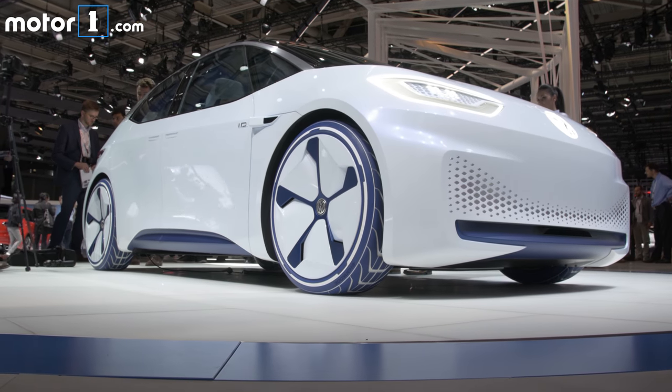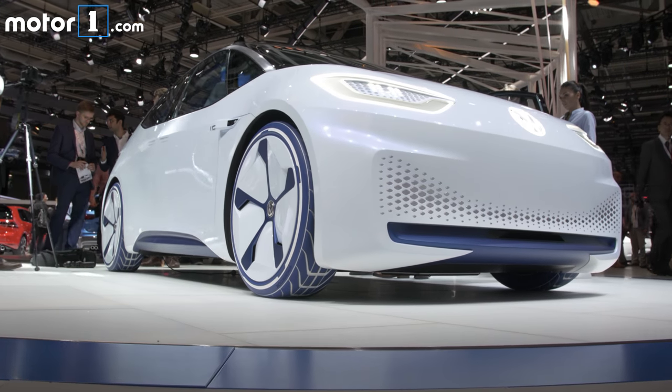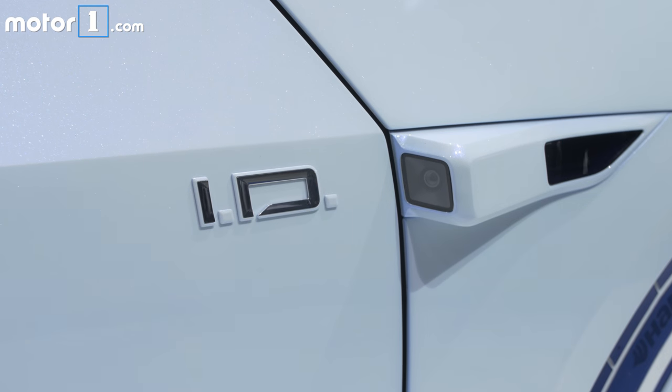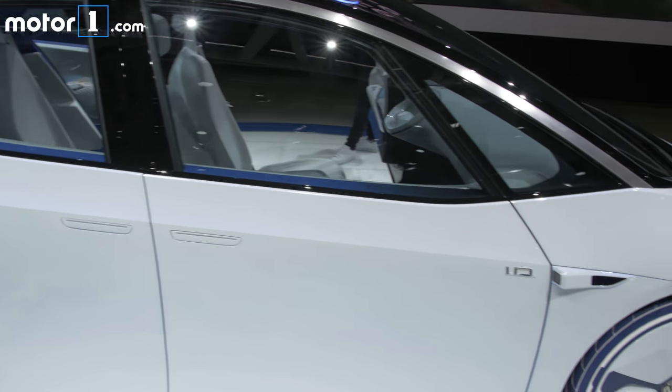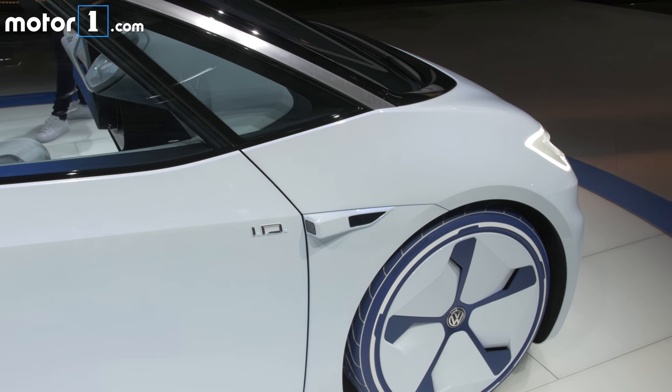The car that results from this ID Concept is slated to come to production around 2020, but there's also a fully autonomous version that Volkswagen is touting for 2025. The Volkswagen brass seems to be very bullish on it, talking about it in terms of the Beetle and Golf for overall impact that the vehicle might have.